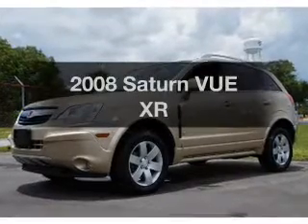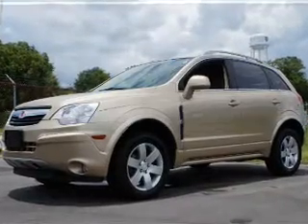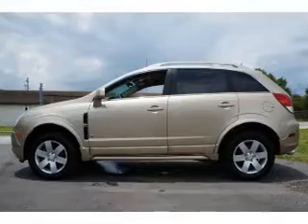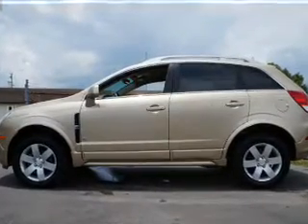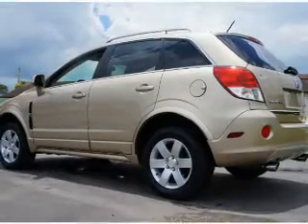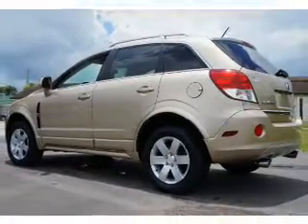Imagine yourself in this 2008 Saturn Vue. If you're looking for a first-rate auto, this one could be yours today. With a reliable six-cylinder engine, the powertrain includes front-wheel drive, connected to a smooth-shifting six-speed automatic transmission.